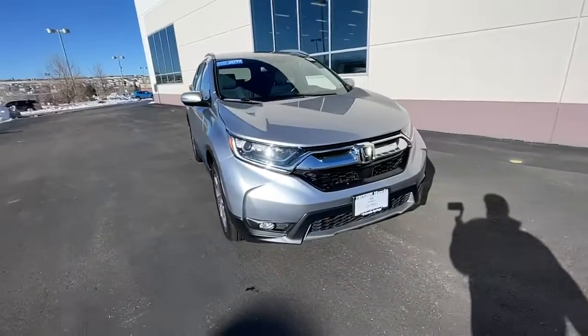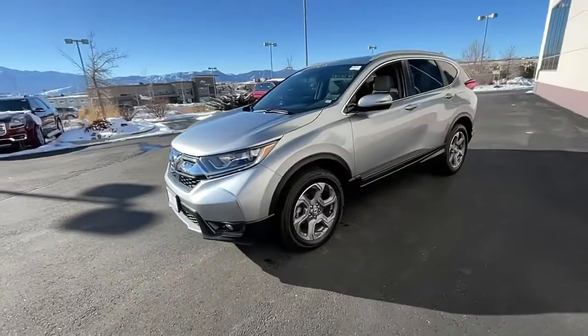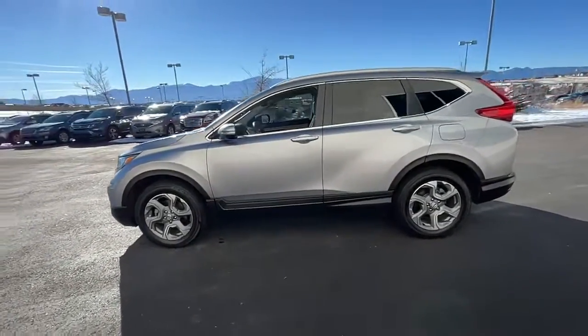Look no further than the 2019 Honda CR-V. With less than 35,000 miles on the odometer, this vehicle provides excellent value.